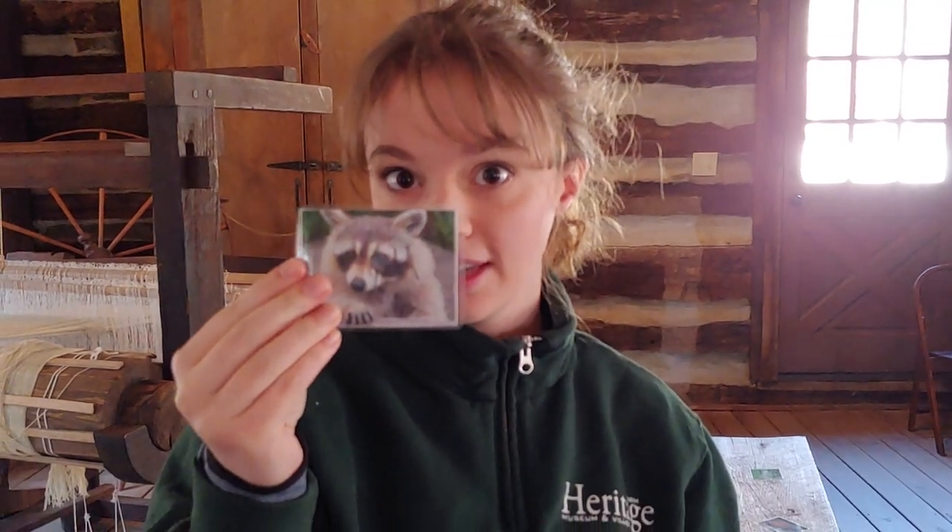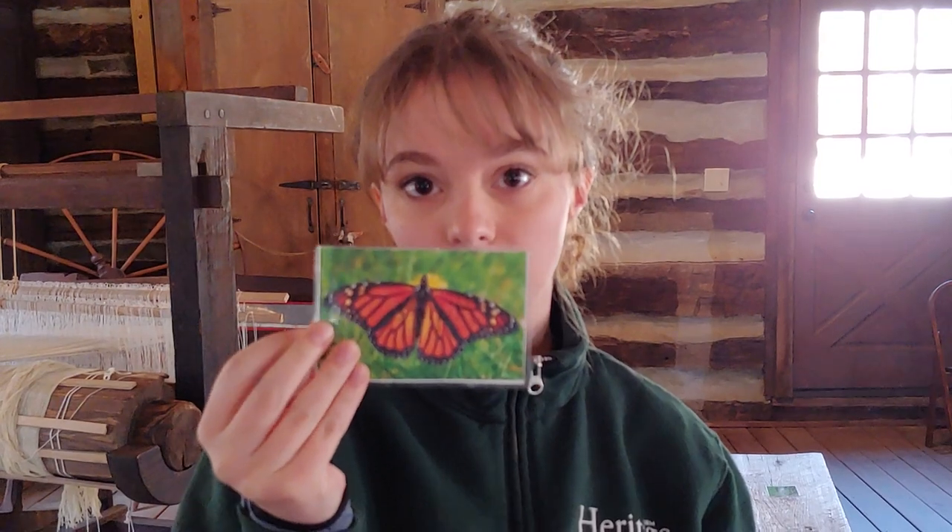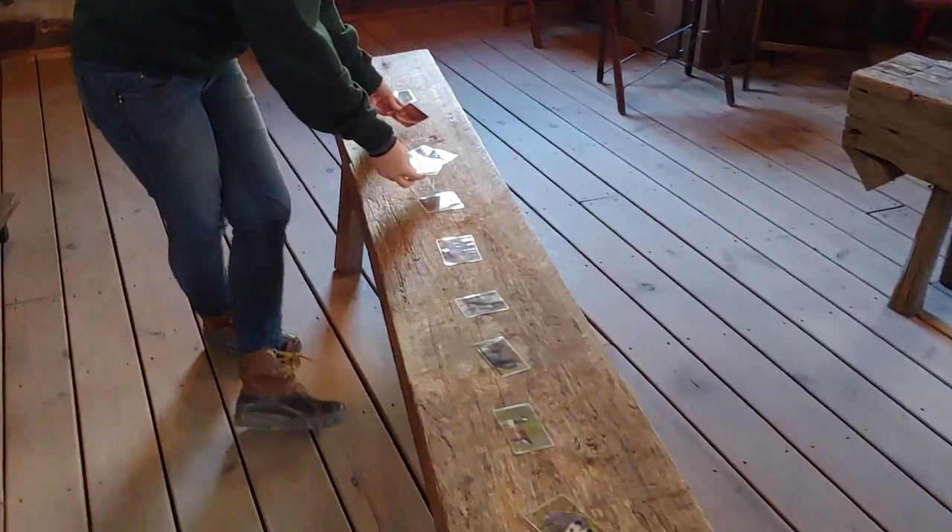Whether the animal adapts — like a raccoon — where adapt means they grow an extra layer of fur or fat to keep warm. Or if they migrate, like a monarch butterfly, which means they fly south somewhere warmer for the winter and then come back in the summer. I just have a bunch of different common animals that kids know to do that activity with.